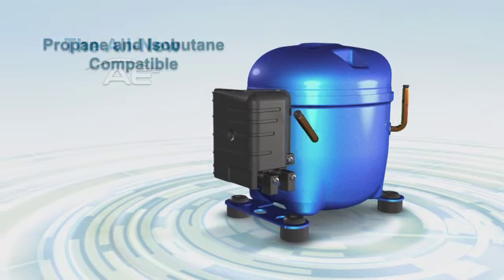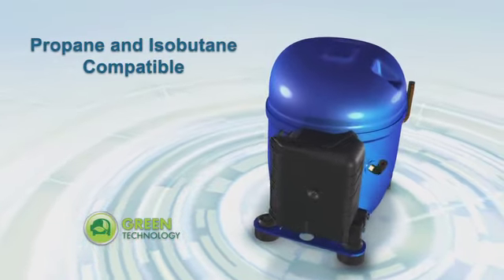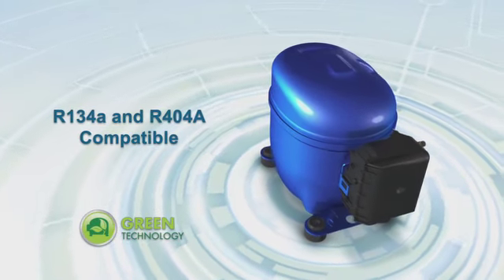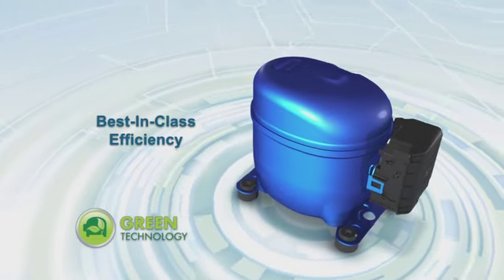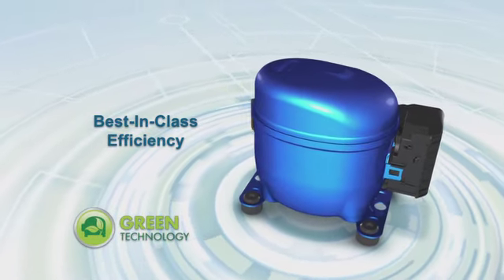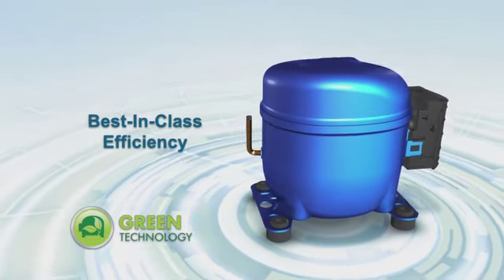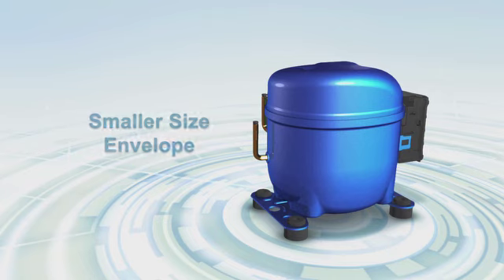The AE2 is optimized for hydrocarbon refrigerants — propane and isobutane — and is also compatible with HFC refrigerants R134a and R404a. The new AE2 features best-in-class efficiency among compressors its size, approaching 11 EER when using propane refrigerants. Yet the AE2 has a smaller size envelope compared to compressors of a similar capacity range, leaving more cabinet space for refrigerated goods.